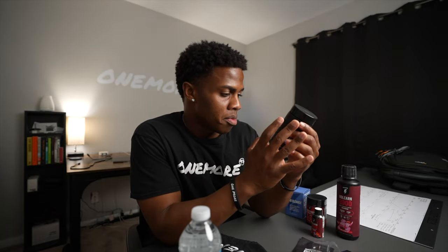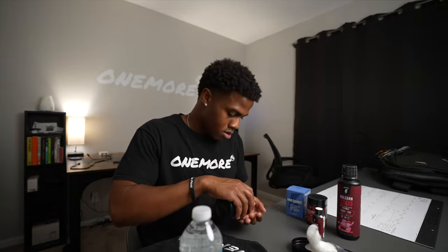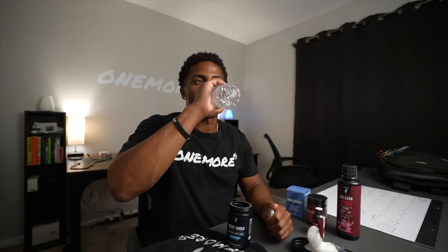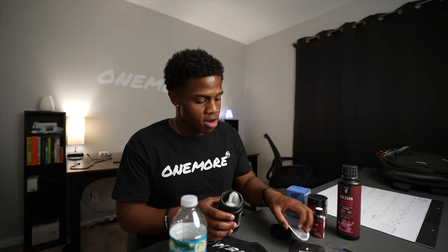We're going to start with the Night Shred. The directions say take three capsules 30 minutes before bed with or without food. This one down — it wasn't so bad.